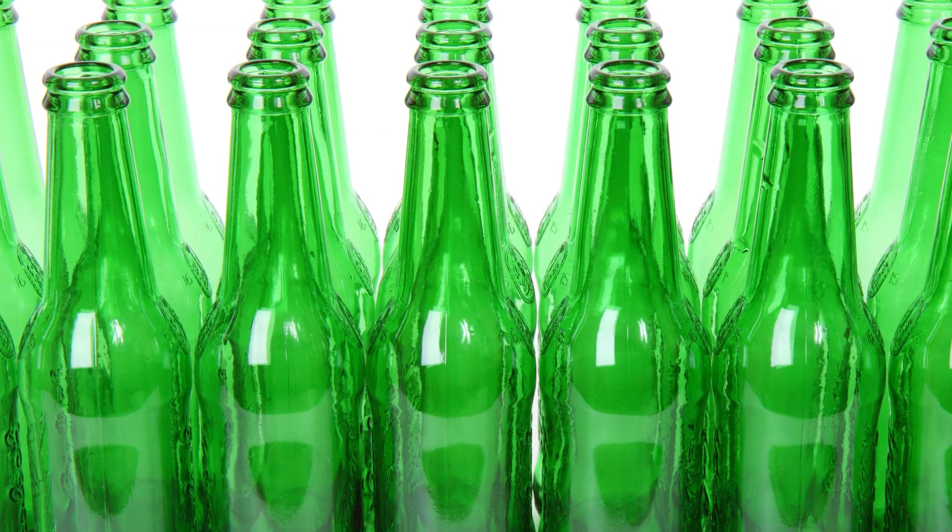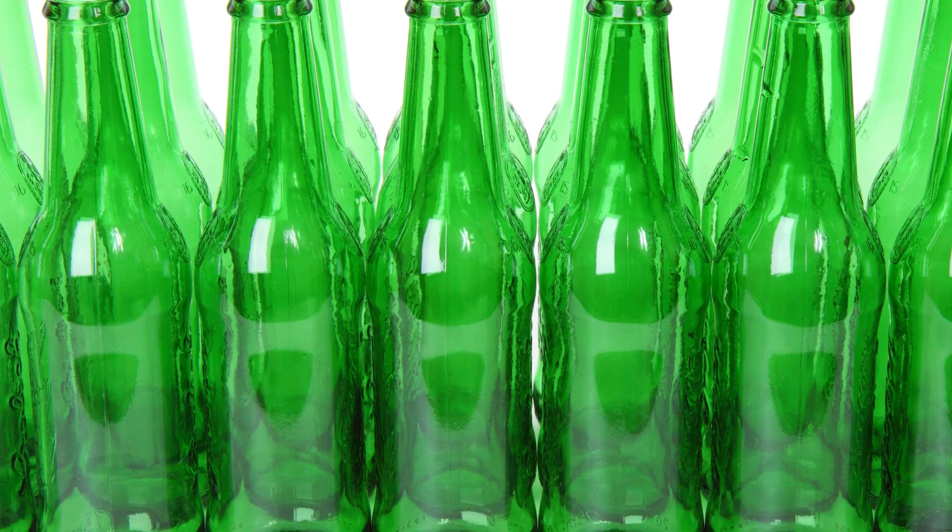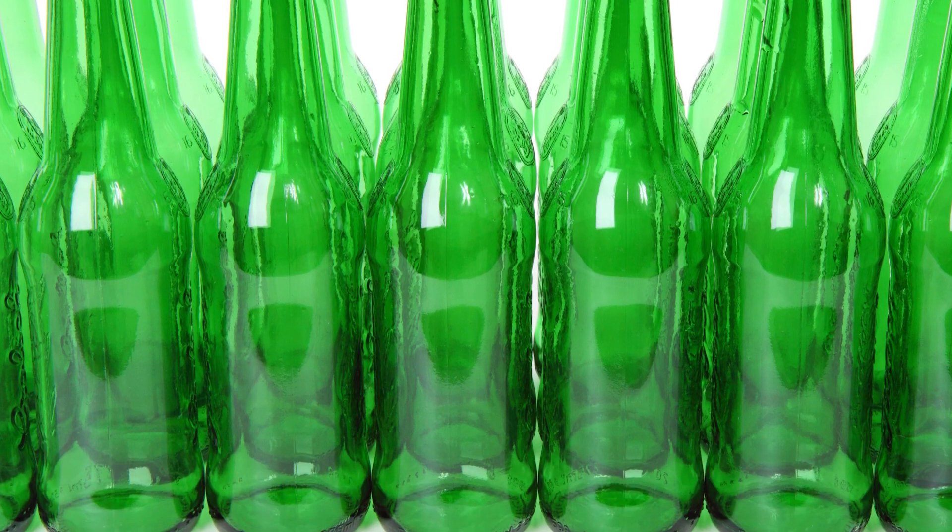Beer bottles are examples of reusable packaging. The consumer has to pay a deposit which is refunded when they take the bottle back to the store. The manufacturer retains ownership and the consumer only uses it during the consumption period. The manufacturer keeps and re-uses the bottle for a certain number of cycles, after which they will be recycled into new bottles.